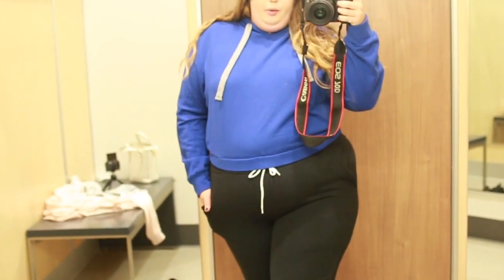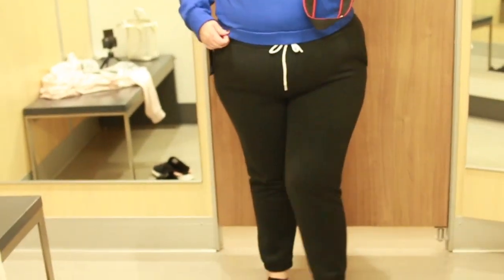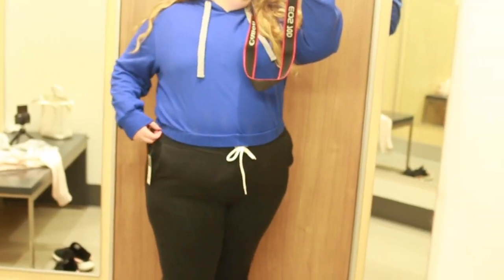This is so cute. I really love the fit of the pants and the sweatshirt. It is cropped but with these pants it works for some reason — I really like it.